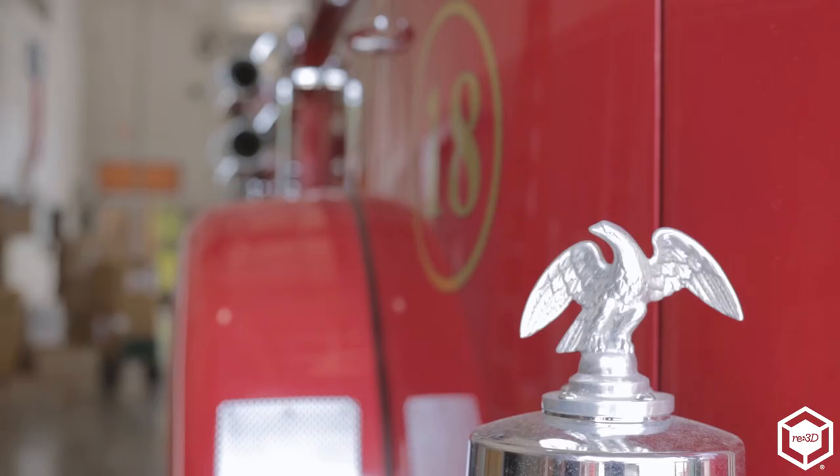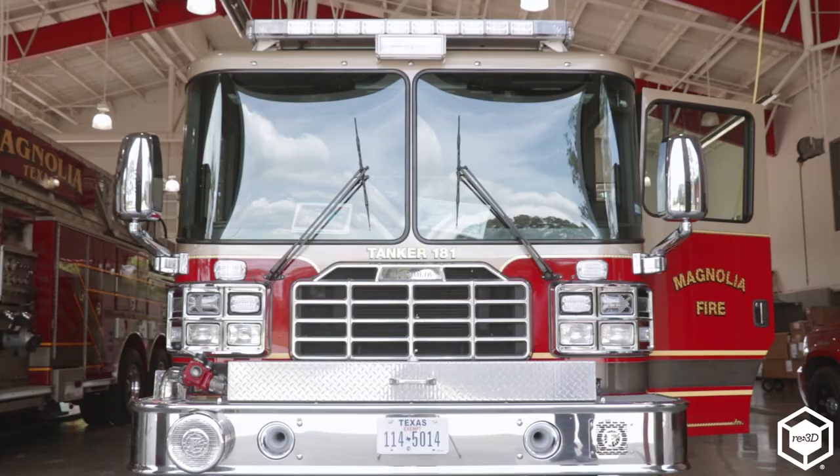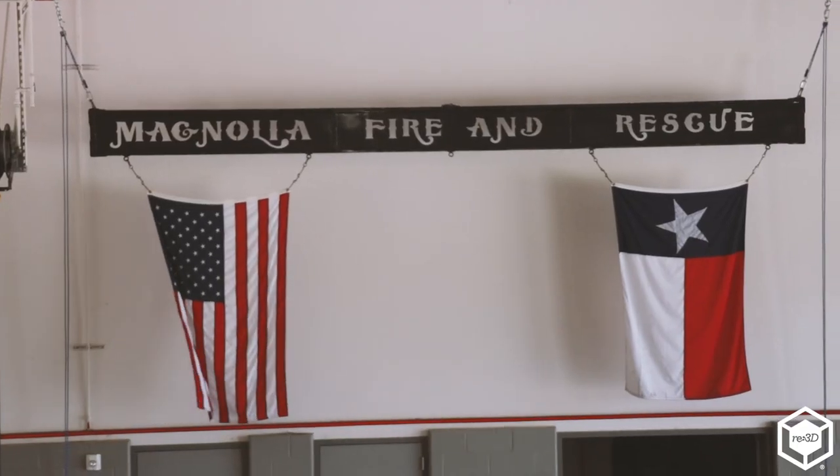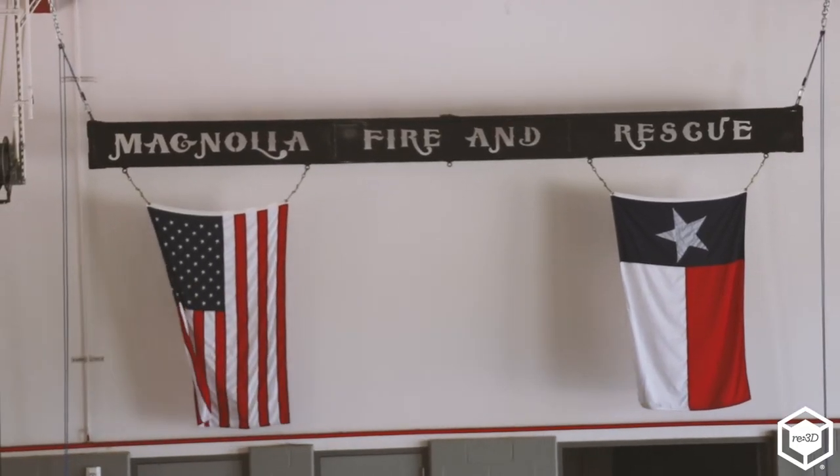Out of that idea came the question of what it was going to look like. It's one thing to buy a sign and stick it on a pole, but it's not very attractive. The idea came that if we had a symbol of the fire service buttressing the sign — if we could put a fire hydrant on either side of it — that would look really good for the fire station and the community.